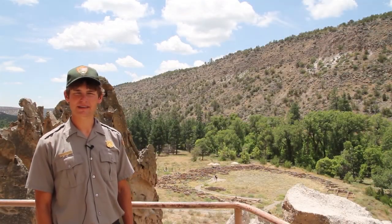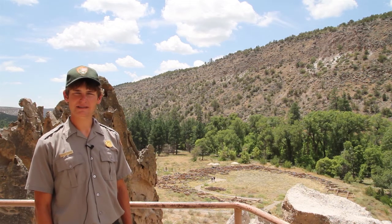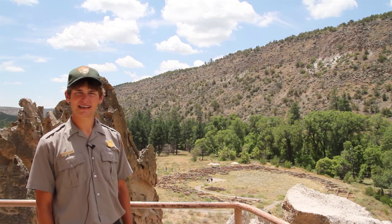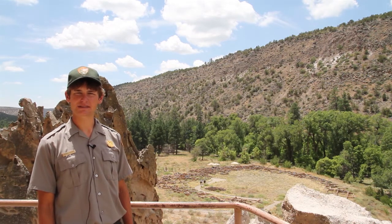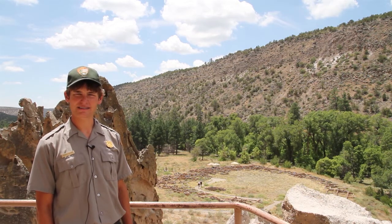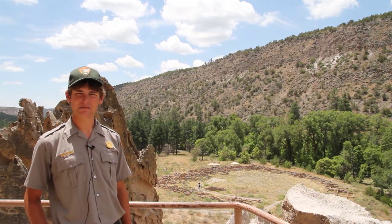Behind me are the Pueblo ruins of Keweeney. And as you can see, the trail takes visitors through the ruins. Visitors have a chance to walk through the ruins and observe them up close before making their way up to the cliff houses that are part of Bandelier National Monument.